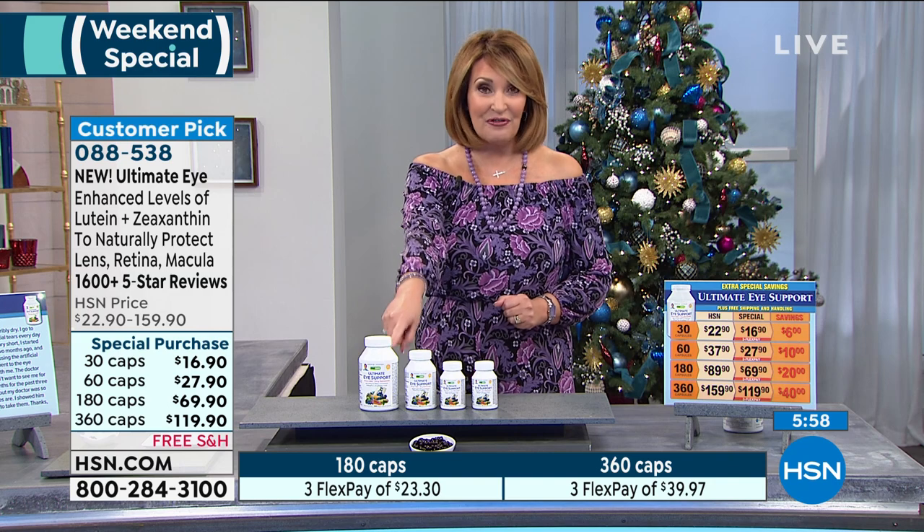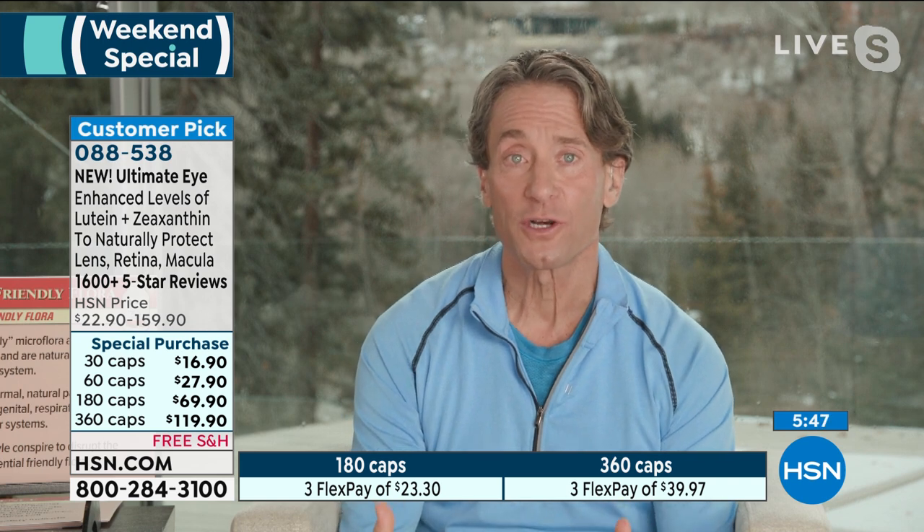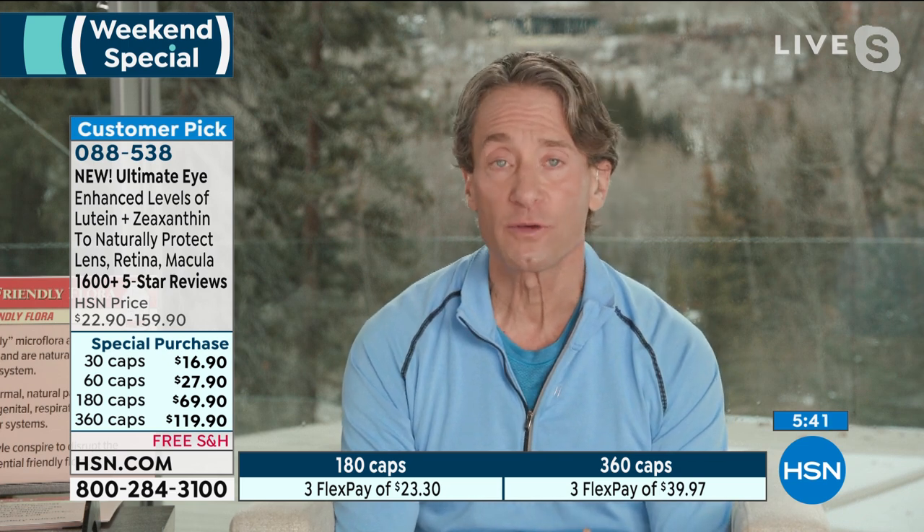This is a product where you really notice the difference when you take it. It truly is a 'see the difference' product. I wish we had more time to go through all the charts, but if you read the reviews on this product, you're going to see reviews about clarity of vision and reviews about night vision.